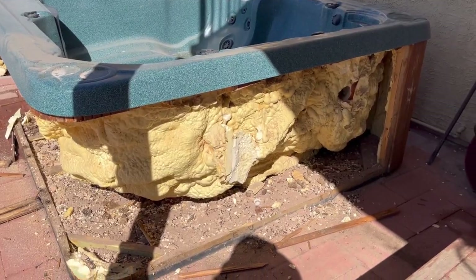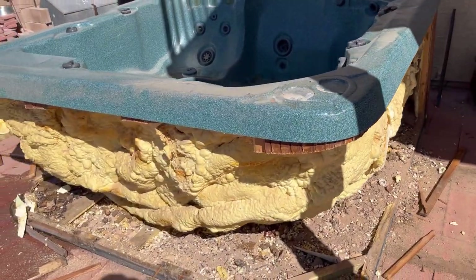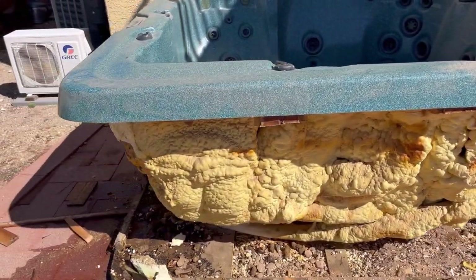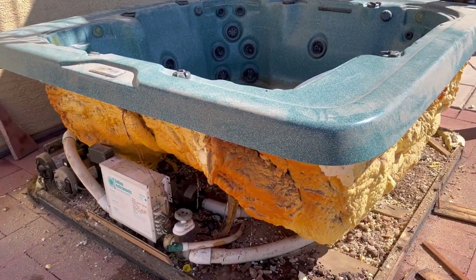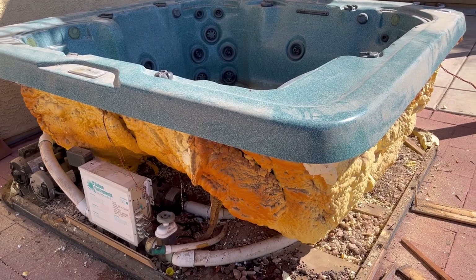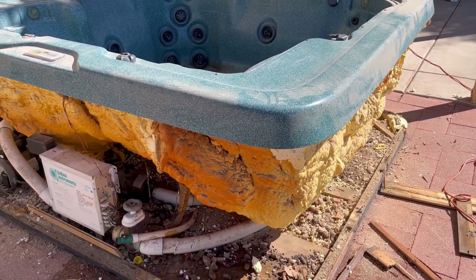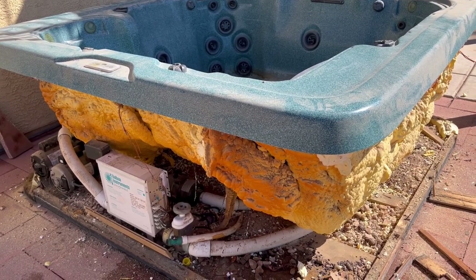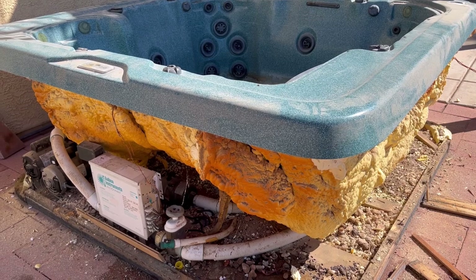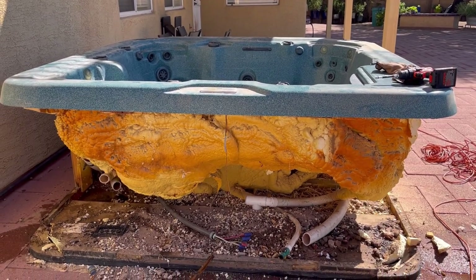We're going to get a move on. I like to take the frame out, expose all the hoses, and then take out the pumps and the motors and get this thing fully exposed so you can see all the hoses. It makes things a little easier. With that rigid insulation, when I cut the hoses that are within it, it'll cut a little better than floppy hoses. I like to see what I'm getting into.